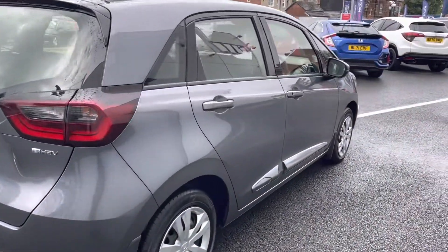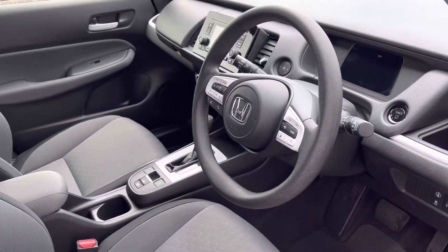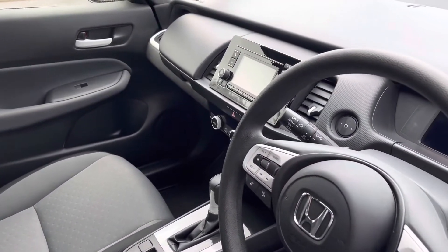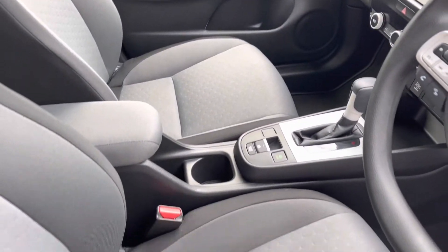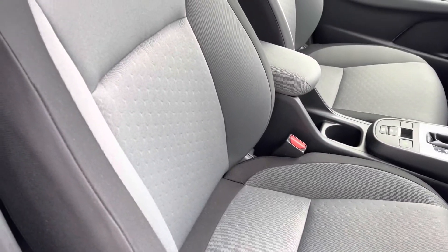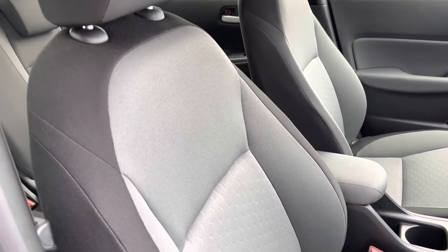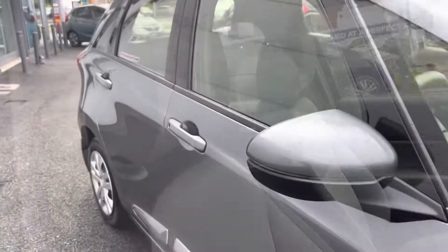Moving closer into your front interior features, you will find your multifunctional steering wheel which does sit just alongside your central display screen and surrounding audio controls. Just up there you do have a full cloth armrest which does divide your two front contrasting cloth seats, which as you can see are extremely comfortable and have been exceptionally well maintained.